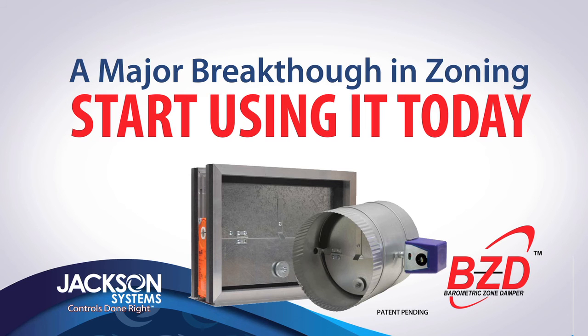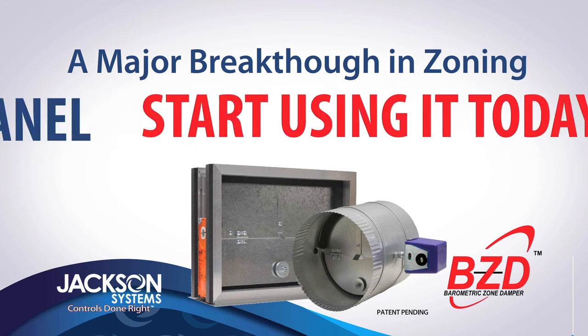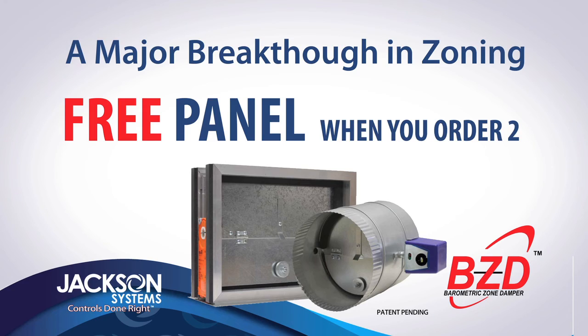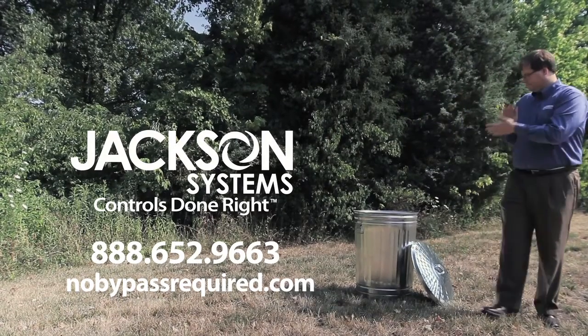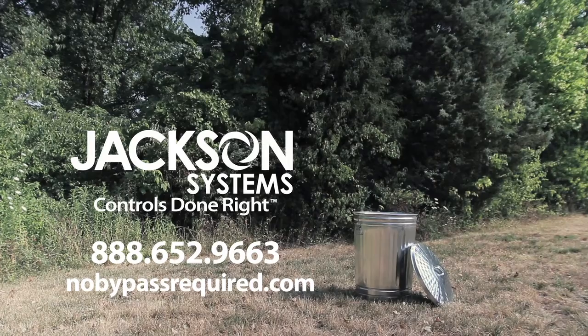Start using it today. For a limited time, get a free panel when you order a minimum of two BZDs. For complete offer details, visit nobypassrequired.com.